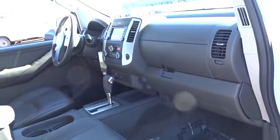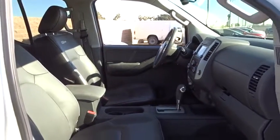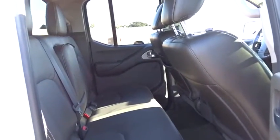Here are some of this vehicle's great options: stability control, steering wheel audio controls, keyless entry, traction control, anti-lock braking system, backup camera, leather-wrapped steering wheel, Bluetooth, and adjustable steering wheel.